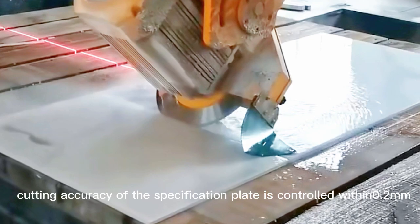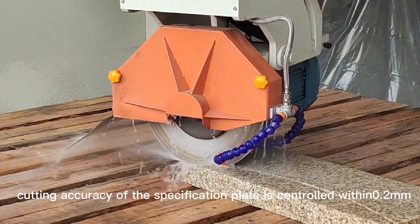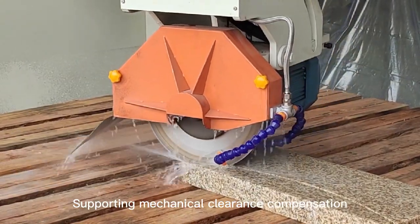The cutting accuracy of the specification plate is controlled within 0.2 mm, supporting mechanical clearance compensation.